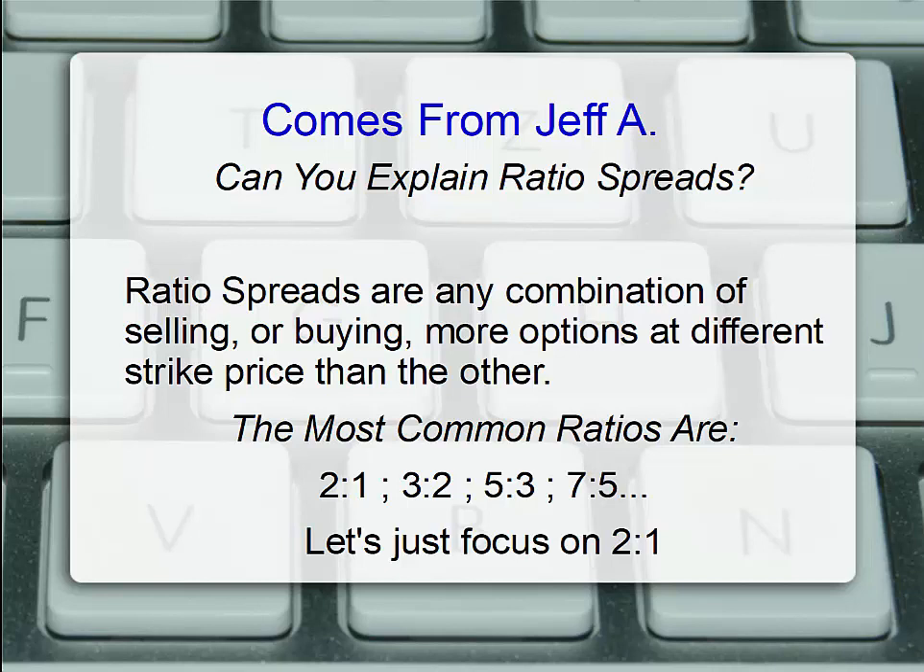Ratio spreads are any combination of selling or buying more contracts of a certain type of option at a different strike price than the other. The most common ratios are 2 to 1 — either selling 2 and buying 1, or buying 2 and selling 1 — a 3 to 2 ratio, a 5 to 3, and I've also seen discussion on a 7 to 5 ratio.